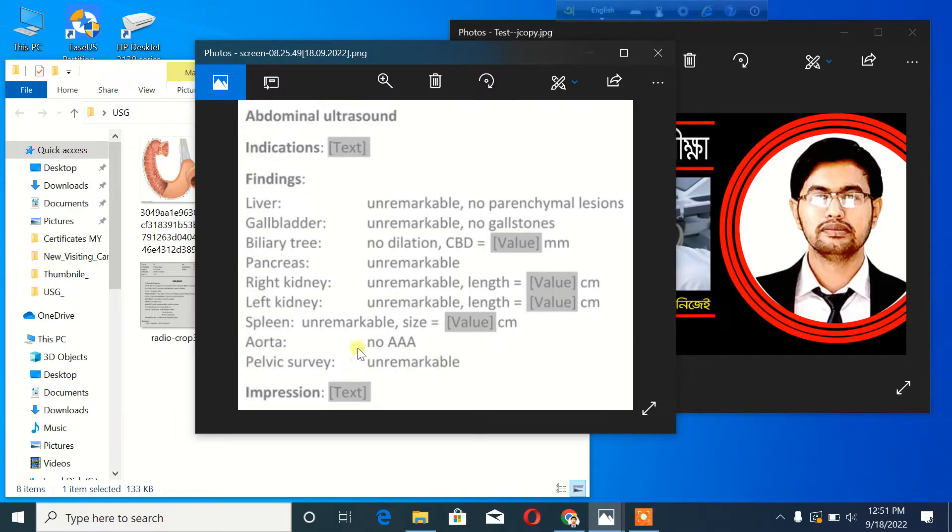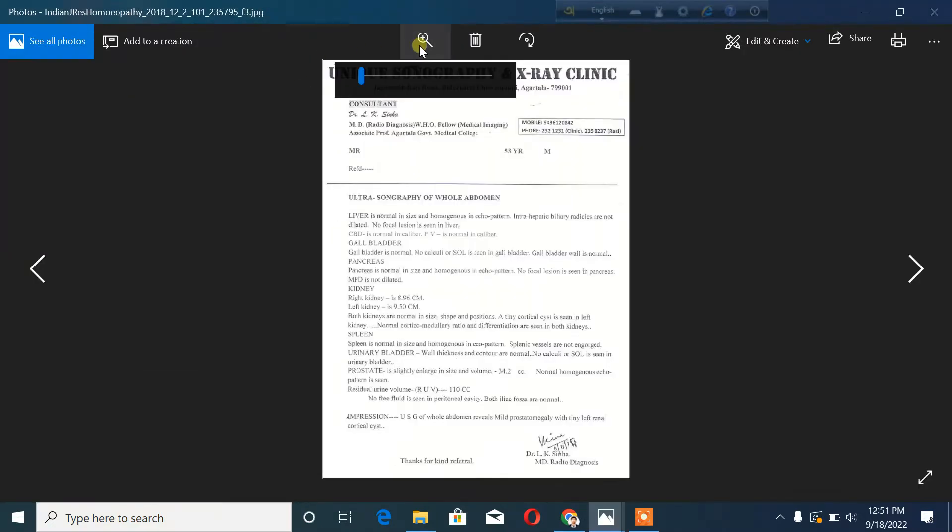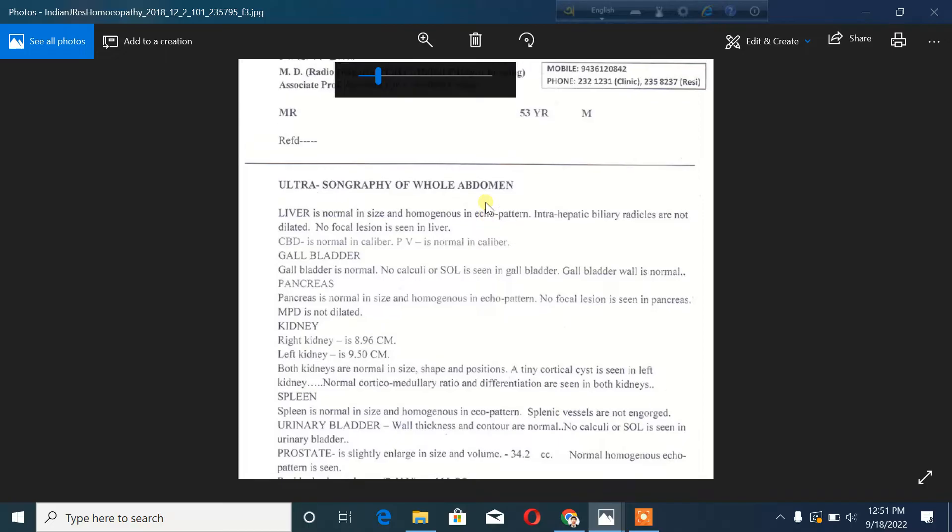This is an ultrasound. We will look at the ultrasound and the demo report — the liver, kidneys, and other structures. Let us open the demo report now.